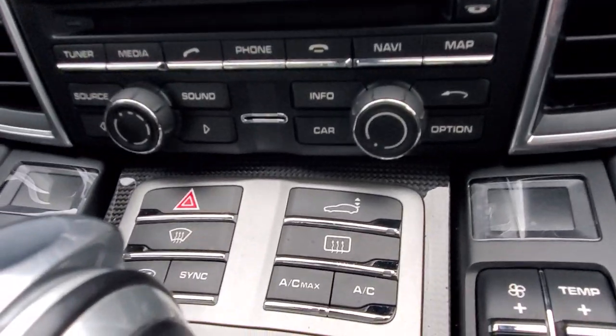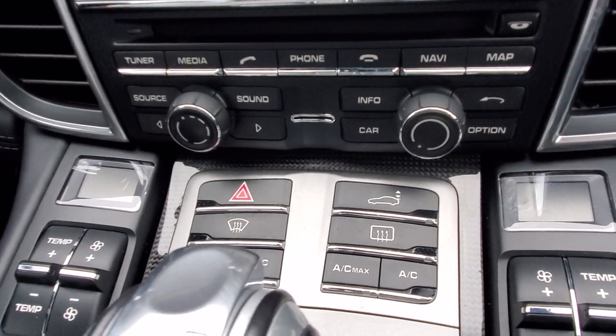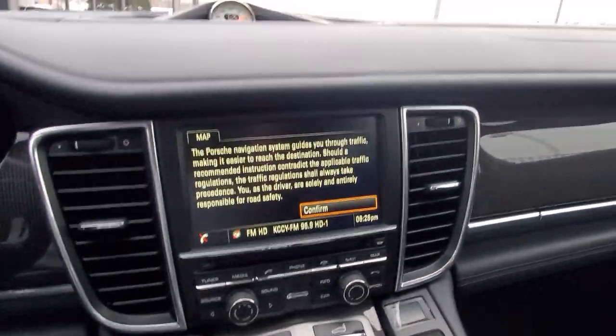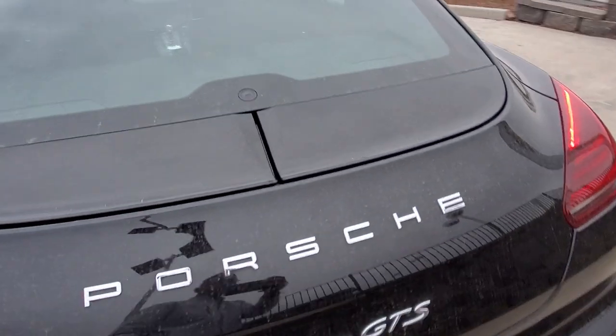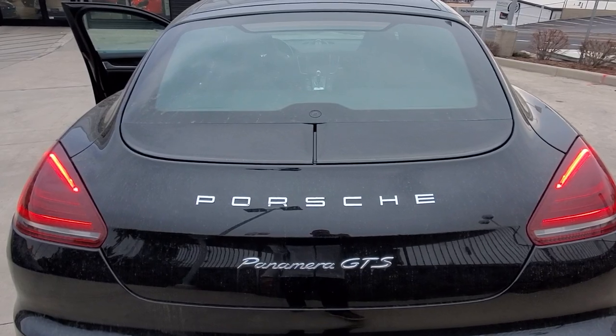So here in the car there is a manual button for it, as you can see right there, that allows you to deploy it and retract it. On the exterior you'll see it in the retracted mode right here, so it'll come up and then expand out to help increase the downforce that the car needs.